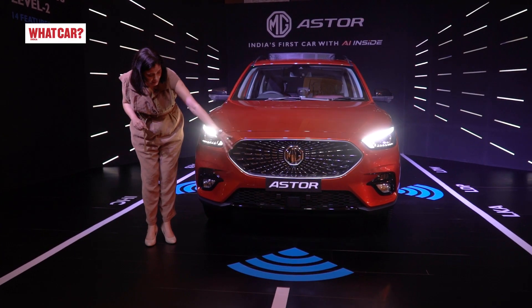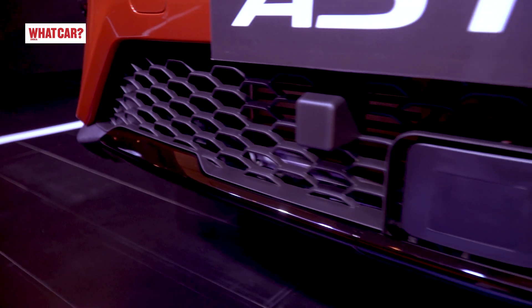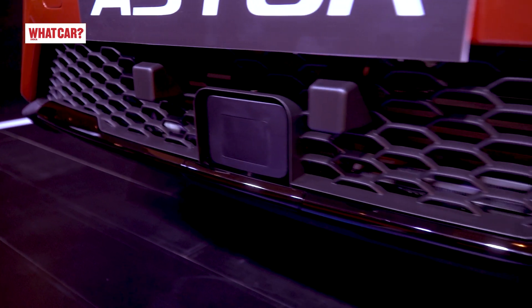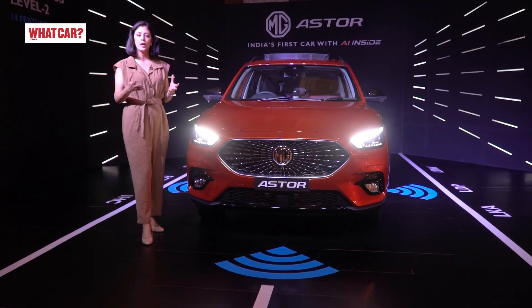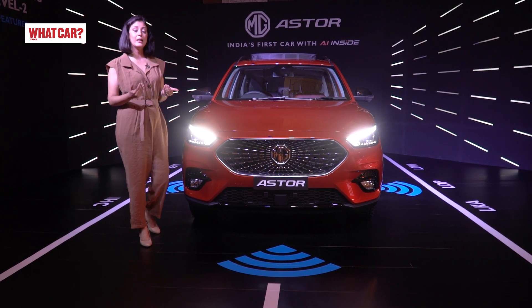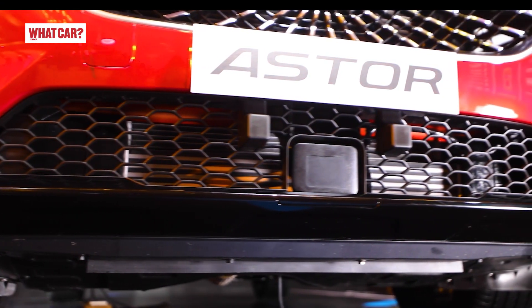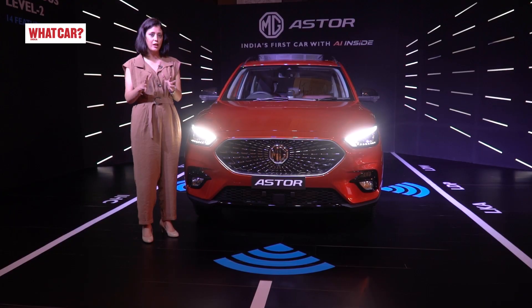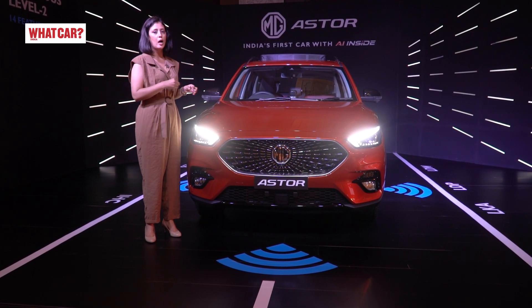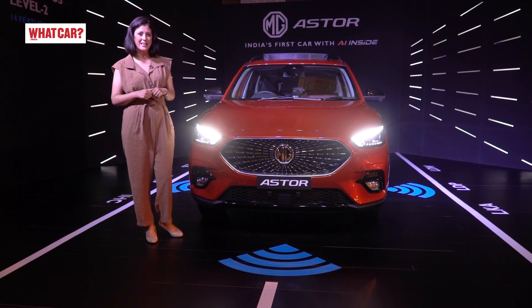The bumper design is new. You can also see the piano black material, and it will show you the radar sensor in the center. That's why this car is called Aster — it uses the radar system not only for cameras but also for radars. There are 5 cameras and 6 radar sensors. You will get an advanced driver assistance system.